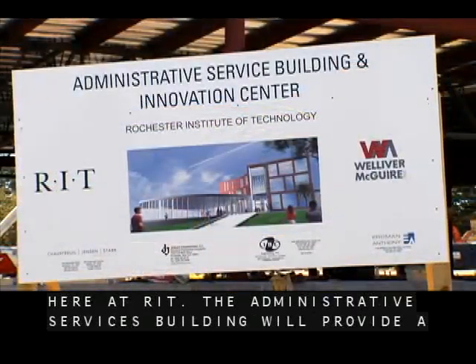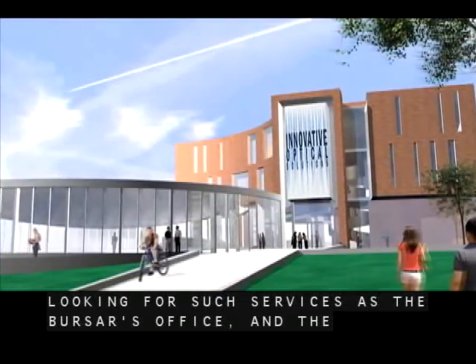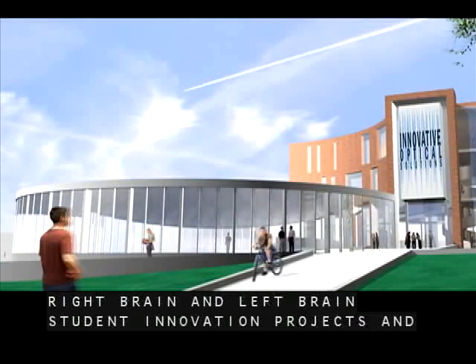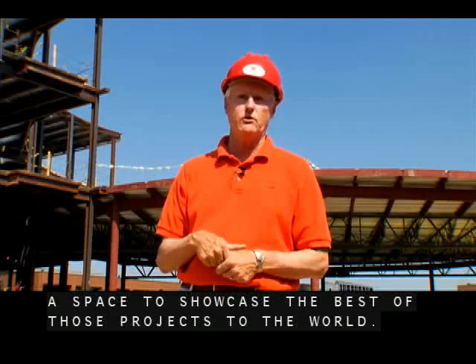The Administrative Services Building will provide a one-stop shop for students looking for such services as the Bursar's Office, and the Innovation Center will provide both a facility for supporting right-brain and left-brain student innovation projects and a space to showcase the best of those projects to the world.